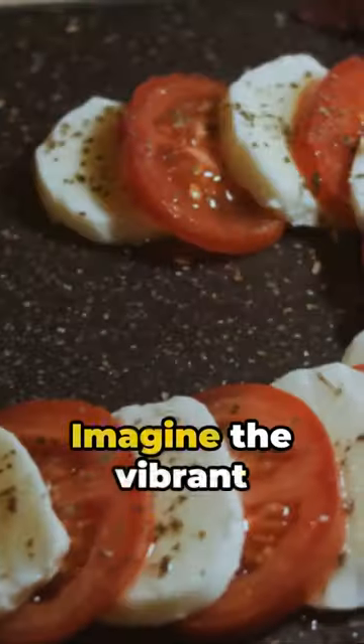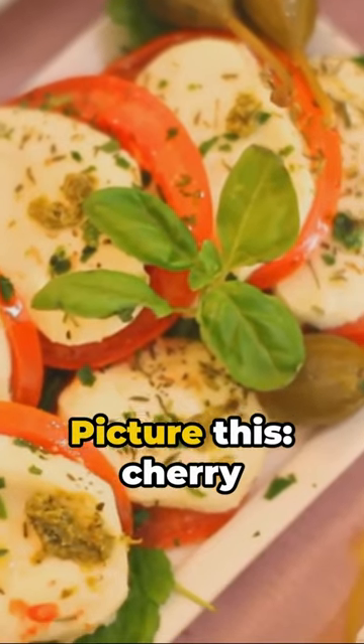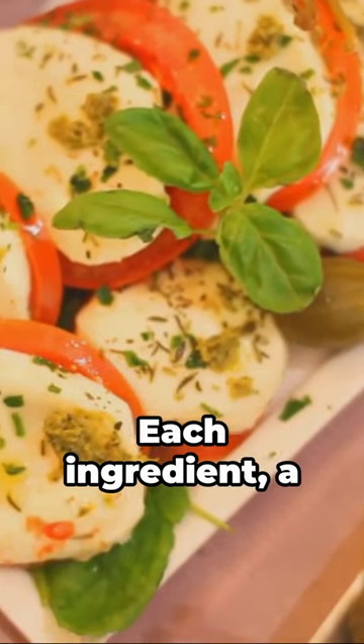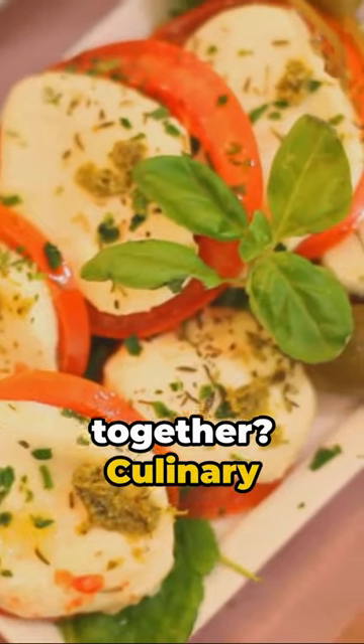Imagine the vibrant colors of a classic caprese salad, now in a fun, portable skewer form. Picture this: cherry tomatoes, fresh basil leaves, and creamy mozzarella balls. Each ingredient, a burst of flavor on its own, but together, culinary magic.